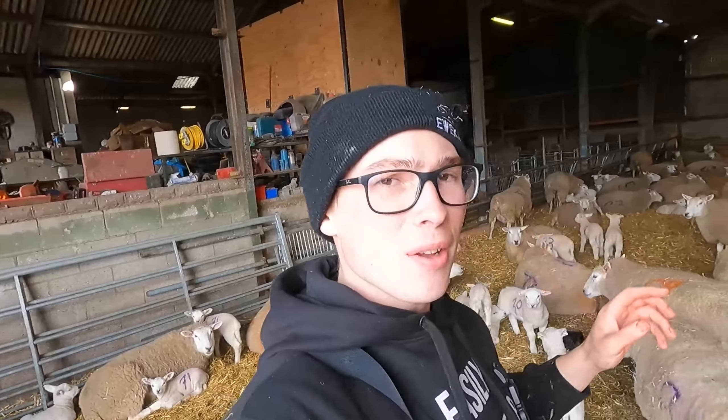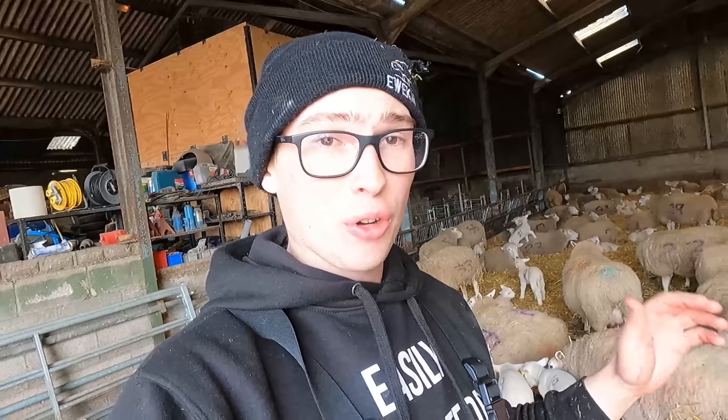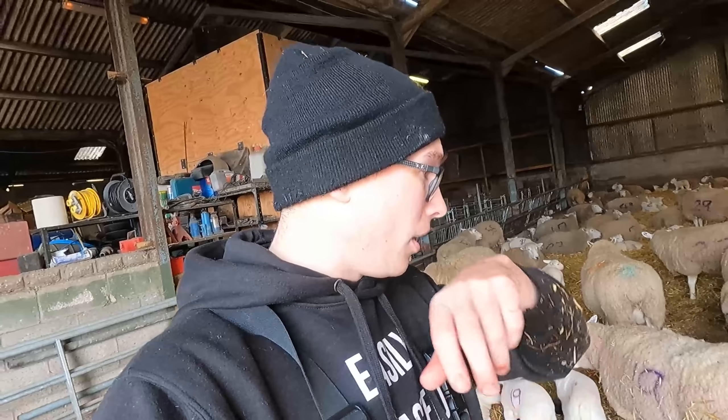We're going to go get all the ewes and lambs out - onwards and upwards. We're now down at the crèche pen and the plan is to get all the wrapper hurdles, get them all in, then split them - ewes in one load, all the lambs in another. We might need a load and a half actually. We don't like to transport them together because obviously the little lambs under the ewes can get crushed and injured, so we try to avoid that.